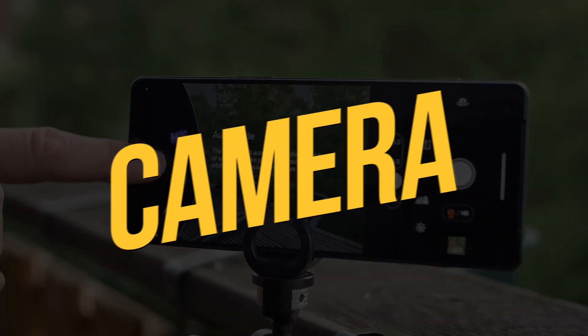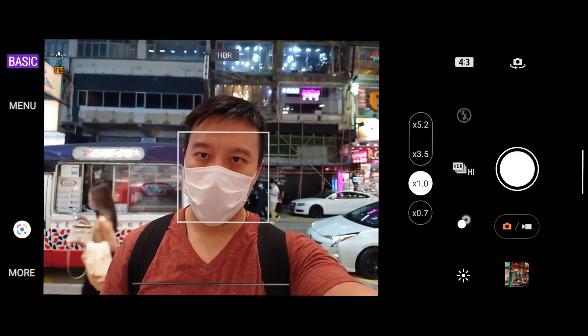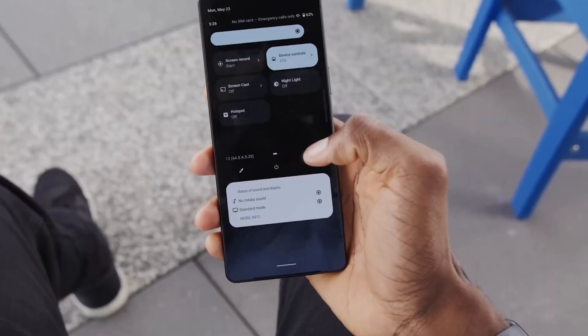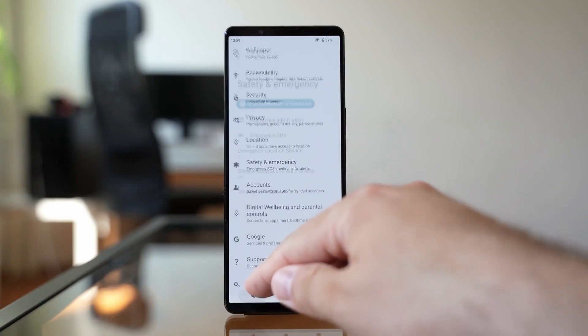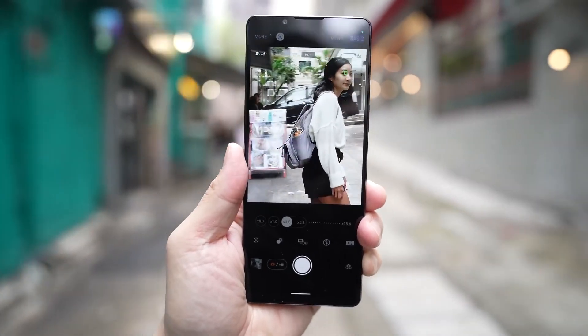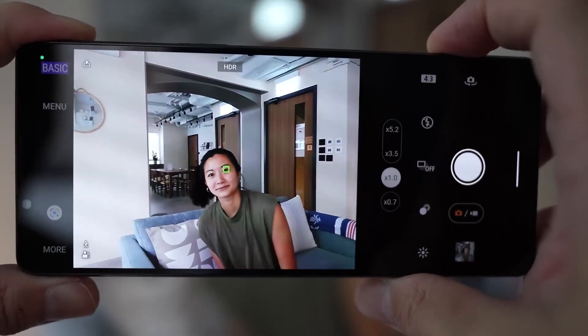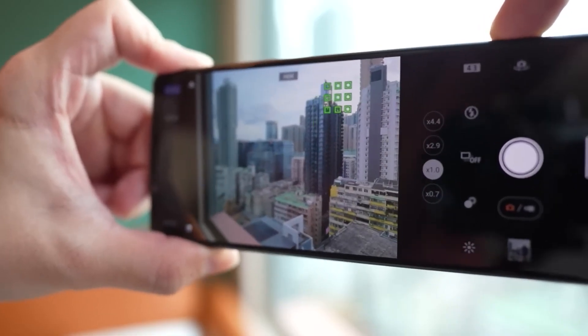Camera. Sony's Xperia 1V features an impressive camera setup with a wide-angle, ultrawide, and telephoto lens. Burst shooting at 20 FPS and 4K video recording at 120 FPS are highlights. The main camera's new sensor delivers outstanding detail, while the ultrawide lens excels in dynamic range. The telephoto lens offers a decent optical zoom. Low-light performance is excellent, and manual control options provide flexibility. Overall, the Xperia 1V captures stunning photos with natural colors and sharpness.